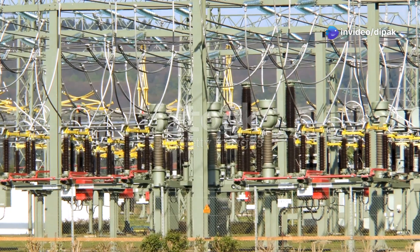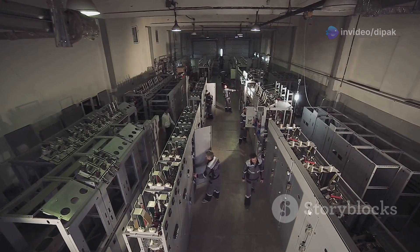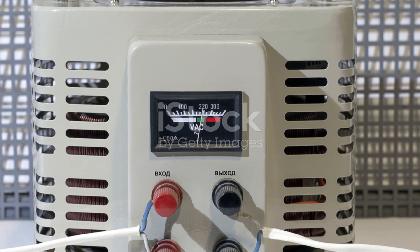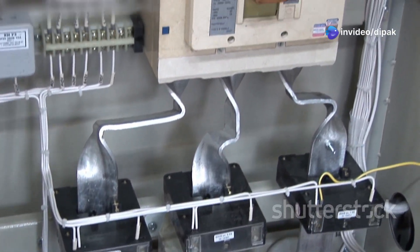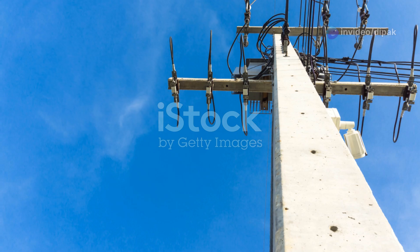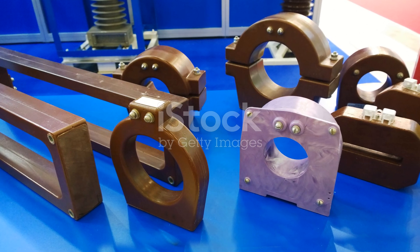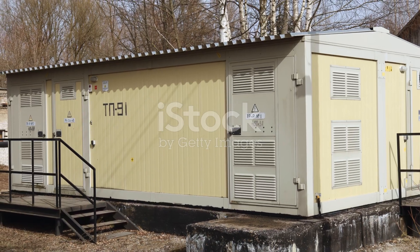Some transformers have unique designs and functions. Isolation transformers provide electrical isolation for safety. Auto transformers use a single winding for both primary and secondary coils. Instrument transformers are used for measurement and protection in electrical systems. Transformers are the unsung heroes of our modern electrical infrastructure. They make it possible to transmit power efficiently over long distances, ensuring that we have the electricity we need to power our homes, businesses, and lives.